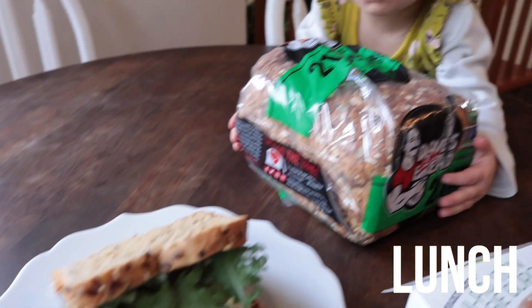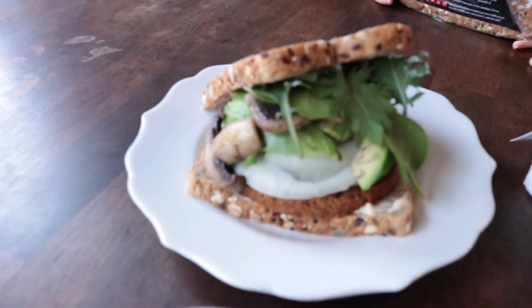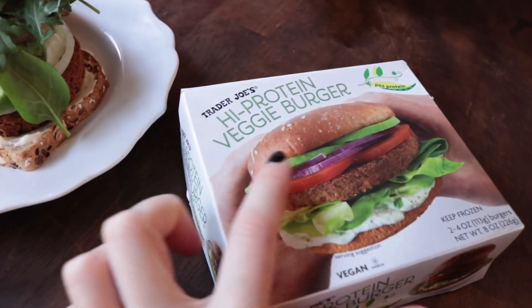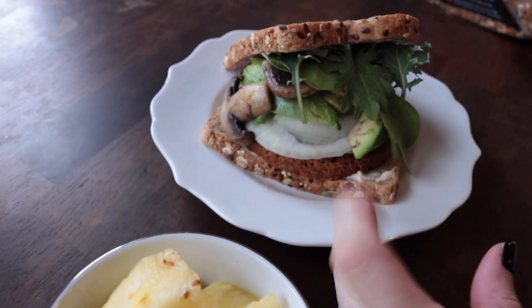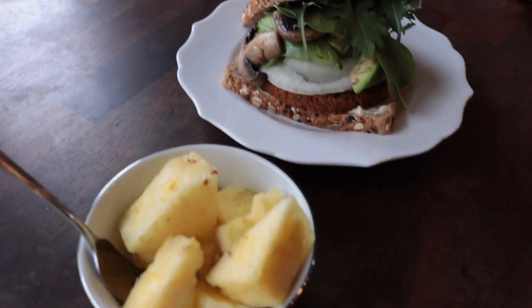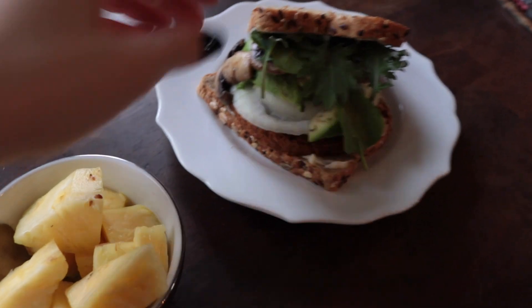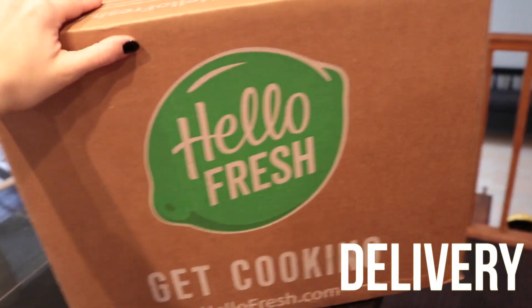For lunch today I'm having a veggie burger on whole grain bread — it's a new pea protein burger I'm trying out. I kind of mimicked what was on the package, so I've got avocado, onion, mushrooms, a little bit of mayonnaise, the pea protein burger, some greens, and some pineapple I had chopped up from last night. It's pretty giant so I think it's gonna fall all over the place.